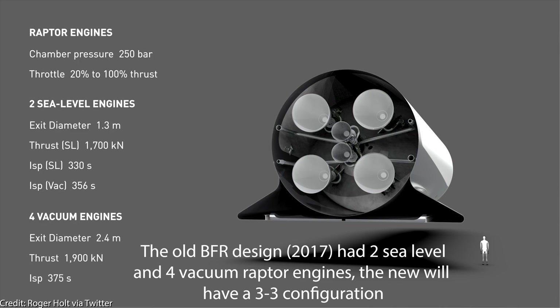End of August for the first orbital flight is again overly optimistic in our opinion — a classic Elon — but we certainly think within the coming months is more realistic.